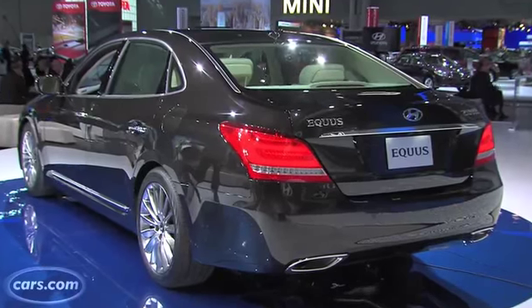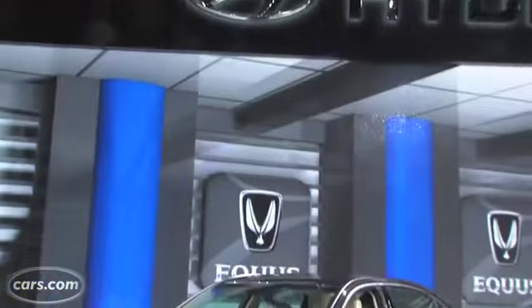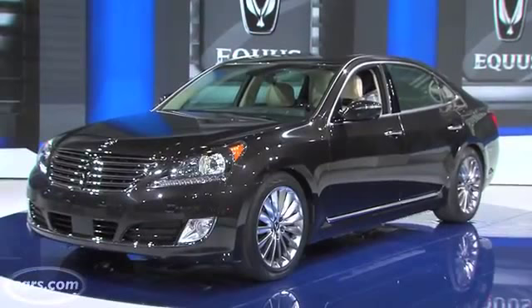Well, here we are at the 2013 New York International Auto Show, and Hyundai has some updates for the Equus that it hopes will catch your attention.